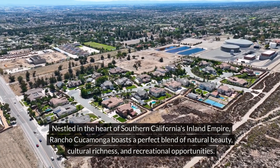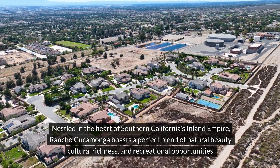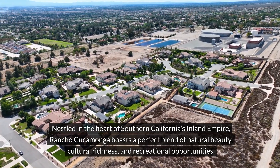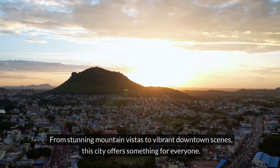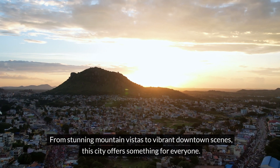Nestled in the heart of Southern California's Inland Empire, Rancho Cucamonga boasts a perfect blend of natural beauty, cultural richness, and recreational opportunities. From stunning mountain vistas to vibrant downtown scenes, this city offers something for everyone.